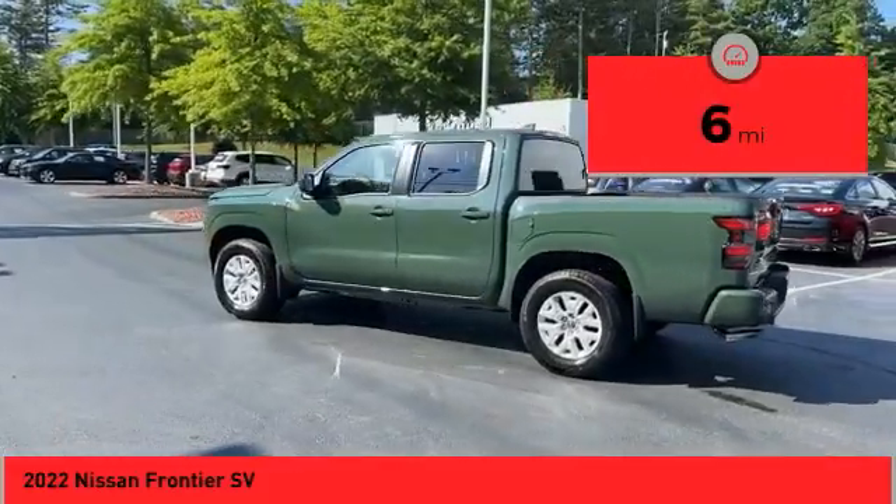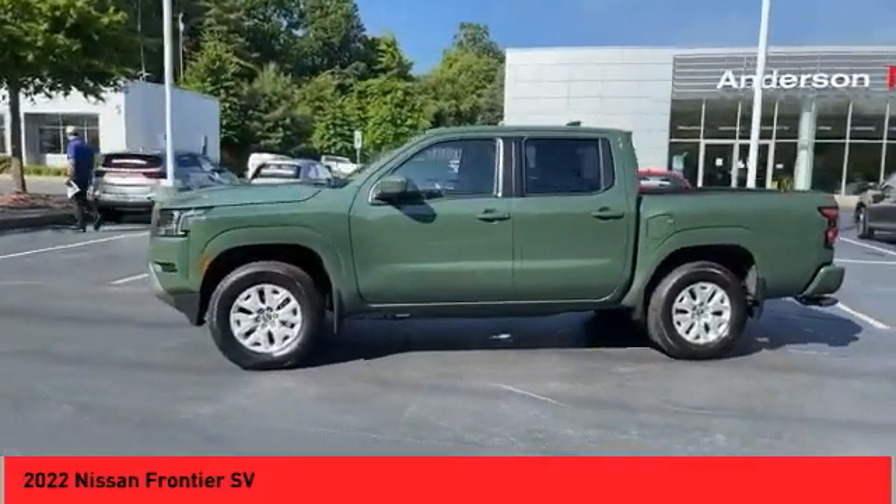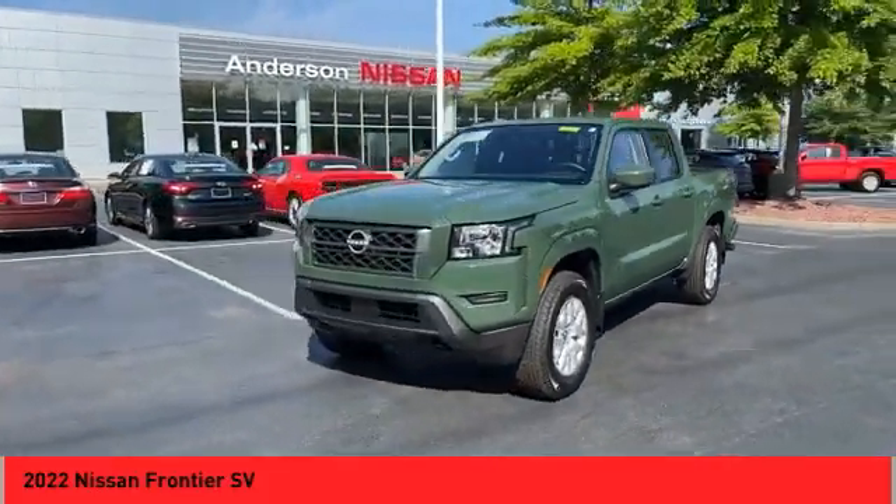Here are some of this vehicle's great options: Hill Descent Control, Traction Control, Stability Control. Front Suspension Type: Double Wishbone. Front Suspension Type: Strut.